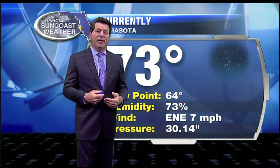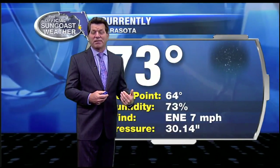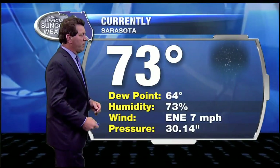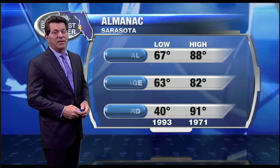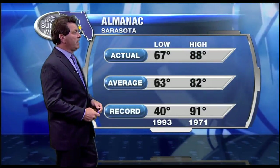A little more moisture is coming back into play and some of that may make it over the west coast, but the rain chance is very small — just one or two lone showers possible. Right now humidity is 73%, with an east-northeast wind at 7 mph and pressure at 30.14, continuing to rise.